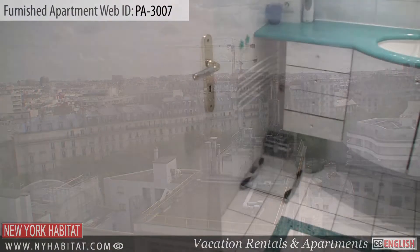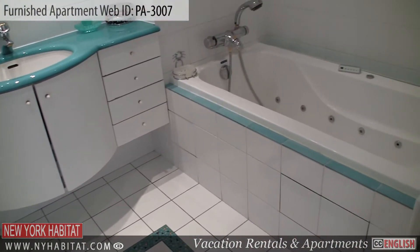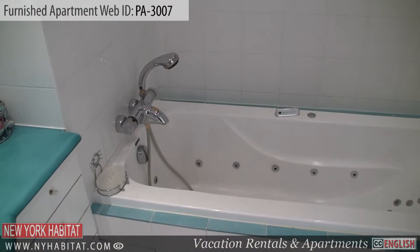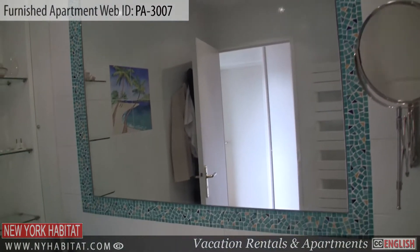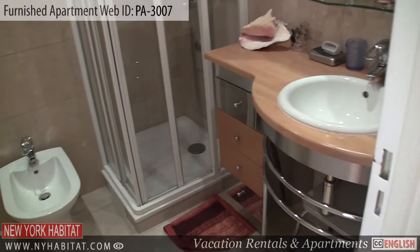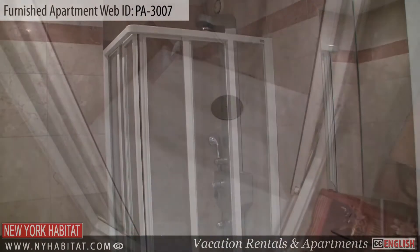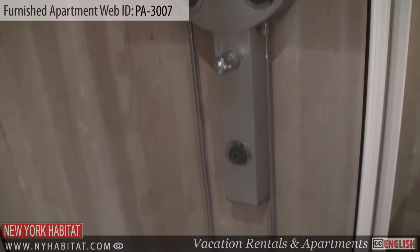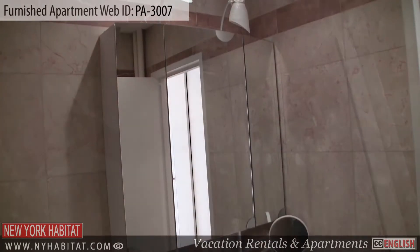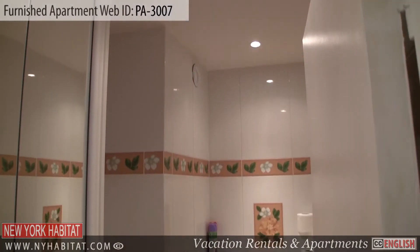Next to Bedroom 2, you'll find the first bathroom, which is equipped with a bathtub. Further down the hall, you'll find the second bathroom, which is equipped with a bidet and a shower. As with many French apartments, the toilet is separate.